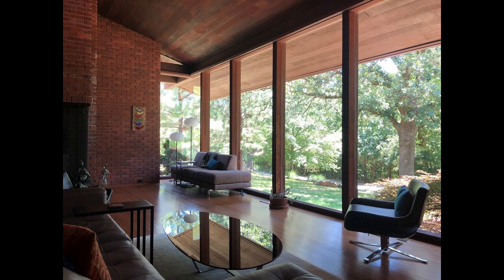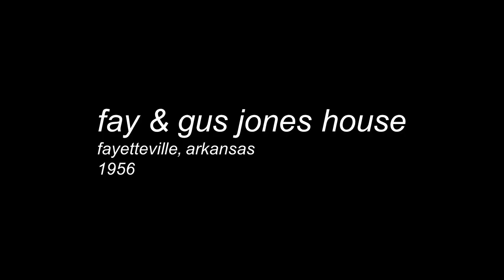So when he moved to Fayetteville and began practice, he started to infuse the work with a number of Wright's ideas, while also making sure to bring his own ideas to the table as well. The Sequoia Project, as you're seeing, is covered in the animation.